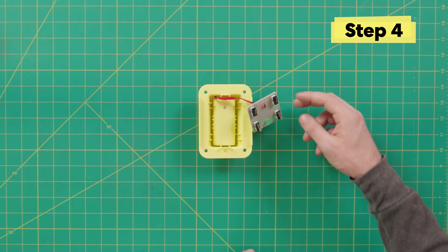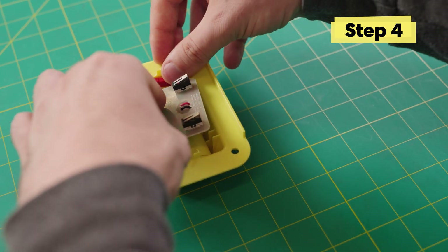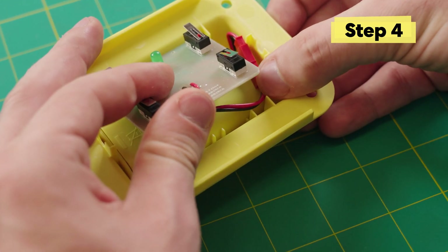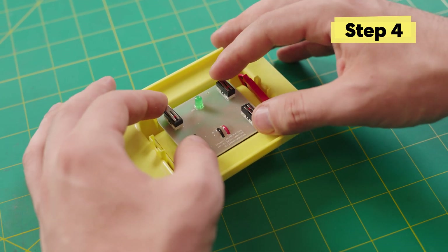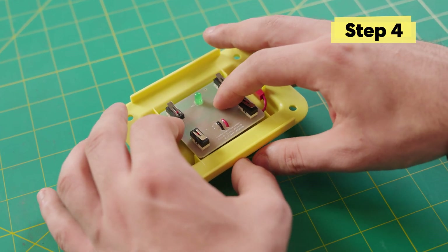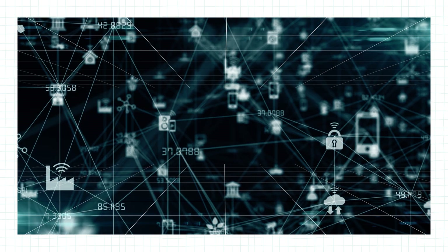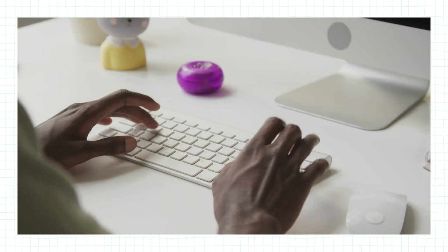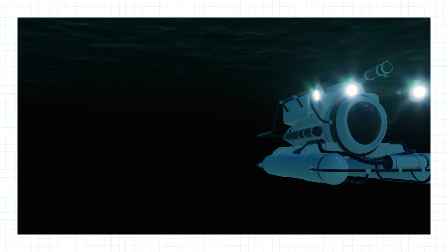Put the transmitter inside the controller base — bend the wires to get them out of the way of the yellow parts. It's okay to bend them; the transmitter doesn't need to fit snugly. This is the part that talks to the receiver in the bot — it translates button presses into wireless signals that tell the bot's wheels how to spin. Similar transmitters and receivers are found in car key fobs, wireless headphones, and remotely operated vehicles.